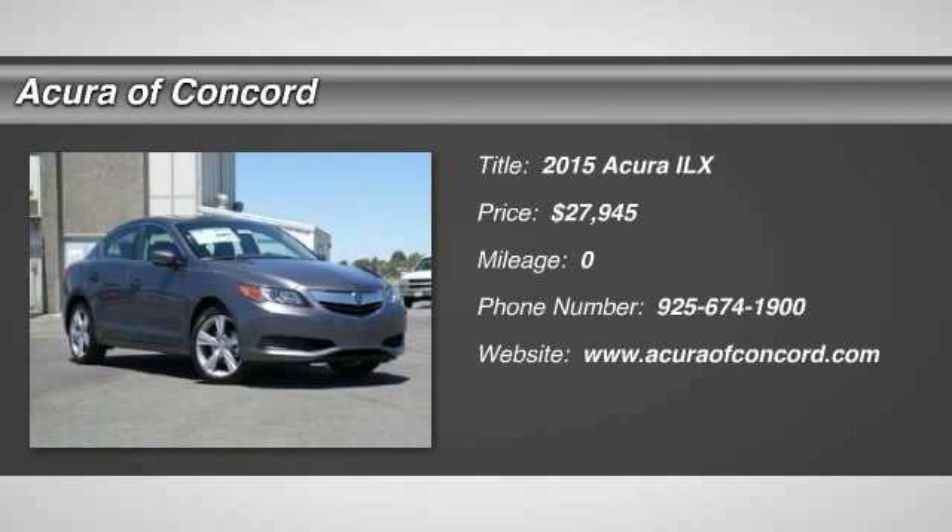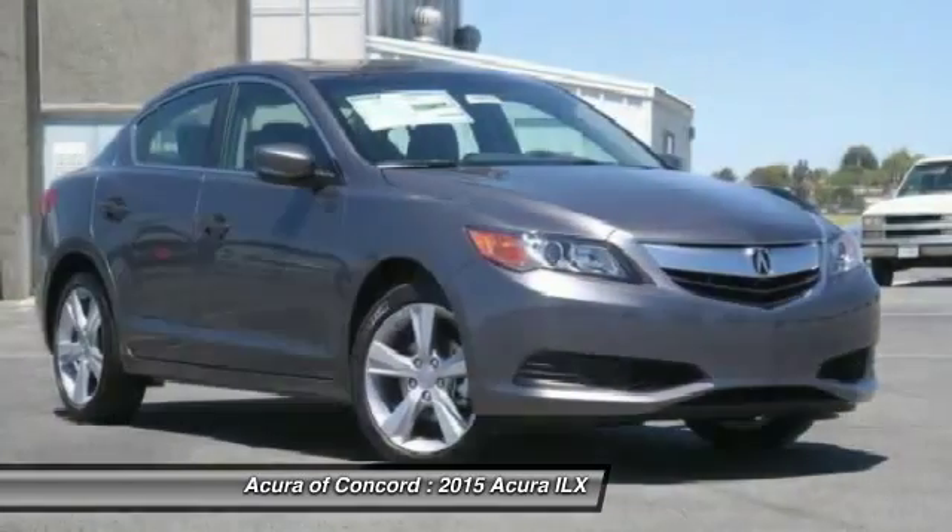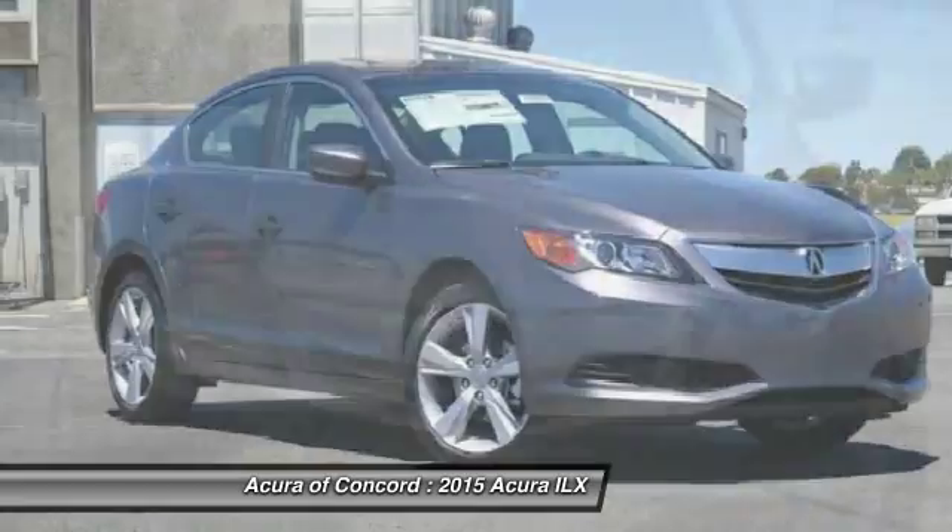The 2015 ILX. The luxury in the new Acura ILX includes leather heated seats and a powerful array of voice command and high-end technological advancements.